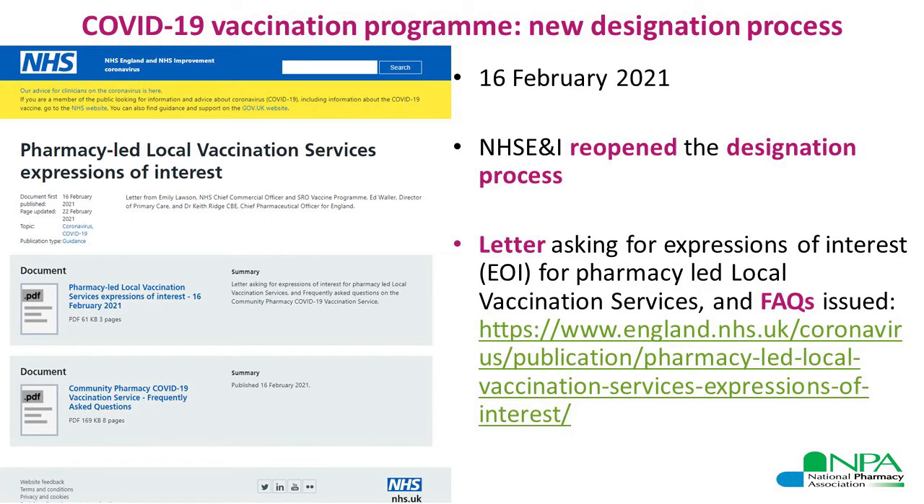On the 16th of February, NHS England announced a new designation process for pharmacy-led local vaccination services. A letter was issued by NHS England asking for expressions of interest from pharmacy contractors in England who are on the NHS England pharmaceutical list, who may be able to provide a service where NHS England has identified there is still a need for COVID-19 vaccination provision for the local population. Alongside it, a number of FAQs were also issued to support information giving to contractors who might potentially be interested in making an application through this new designation process.